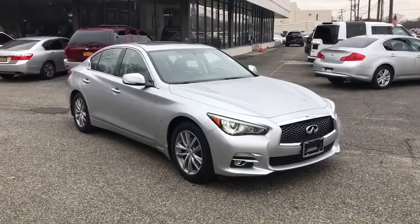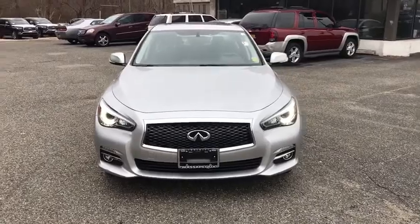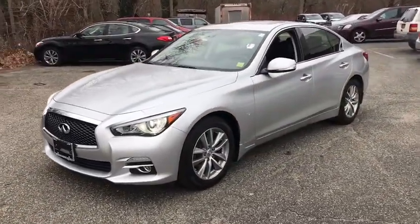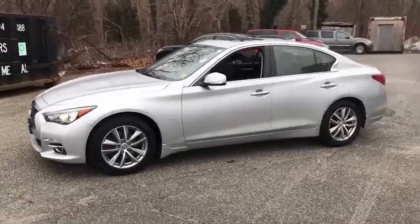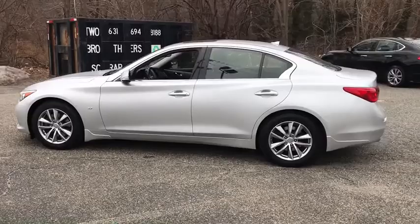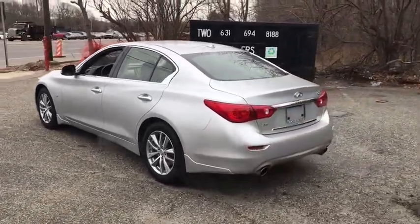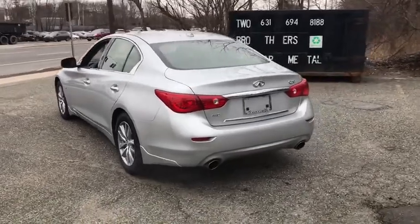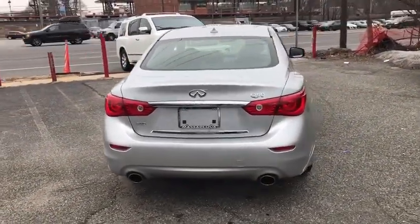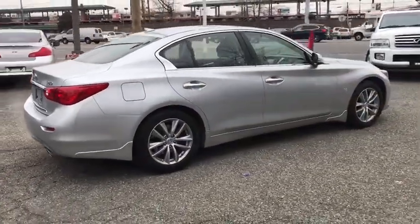The 2014 Infiniti Q50 has elevated design expression by breaking all the design rules. Along with the signature appearance, it also comes with power. The breathtaking performance of Infiniti's Q50 engine leaves nothing to be desired. The engine block is crafted out of aluminum alloy to help reduce weight and increase responsiveness, giving you incredible power and a truly thrilling drive. This vehicle has less than 40,000 miles.